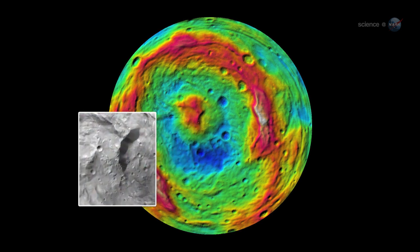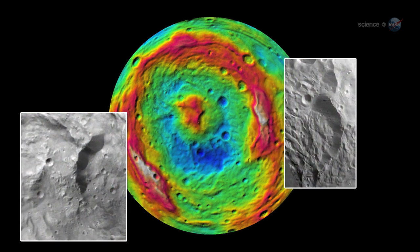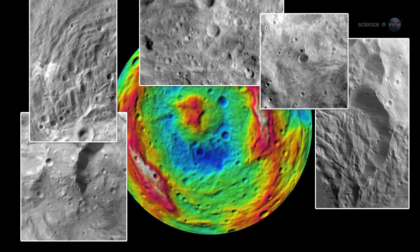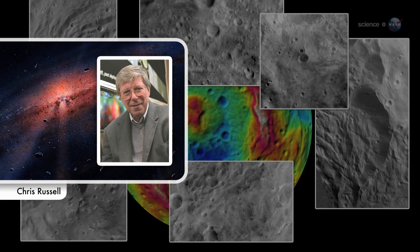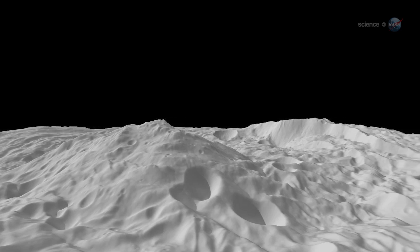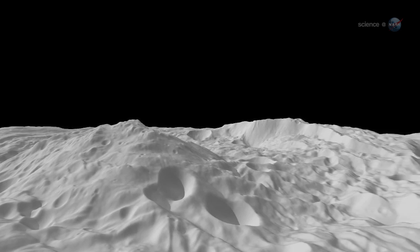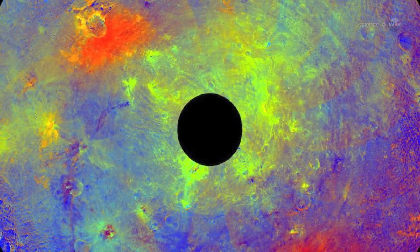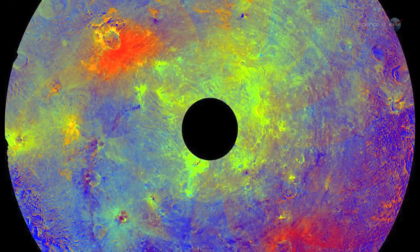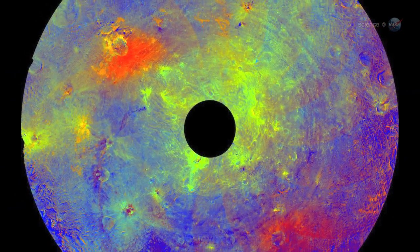We're seeing enormous mountains, valleys, hills, cliffs, troughs, ridges, craters of all sizes and plains, says Chris Russell, Dawn Principal Investigator from UCLA. Vesta is not a simple ball of rock. This is a world with a rich geochemical history. It has quite a story to tell. In fact, the asteroid is so complex that Russell and members of his team are calling it the smallest terrestrial planet.